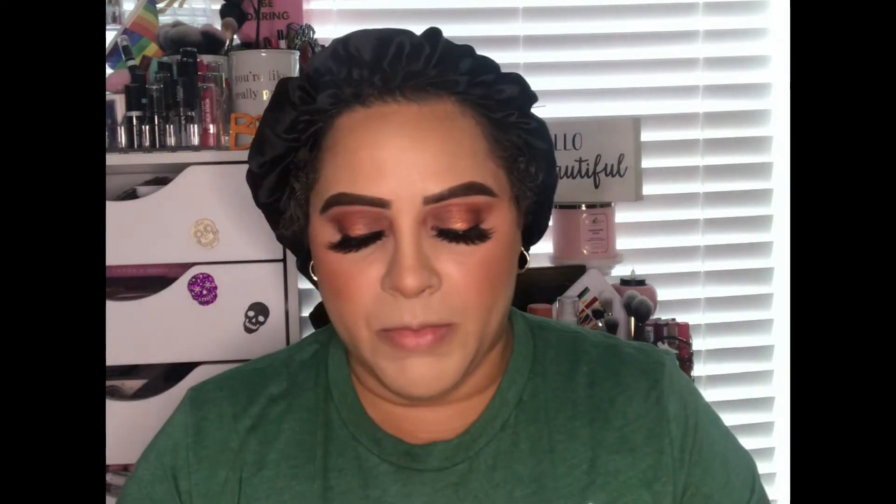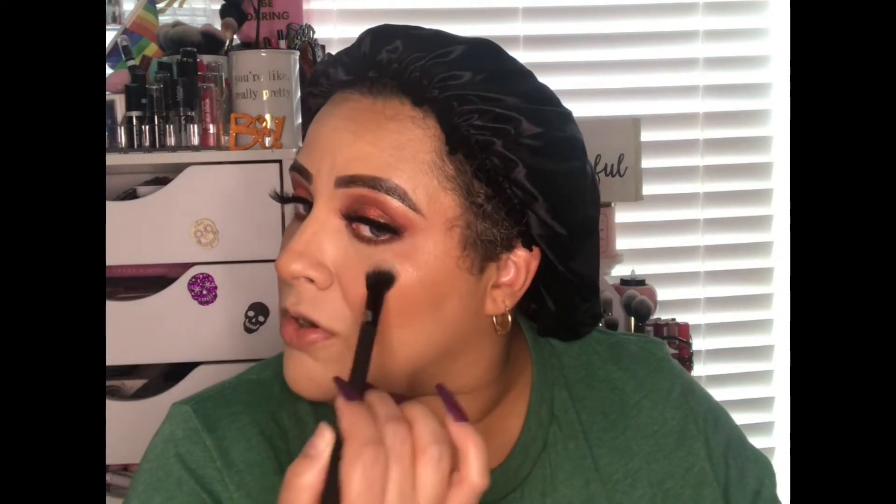Once that's dry, I go in with the ColourPop Super Shock Cheek in Wisp for highlight. This costs $8 on the ColourPop website — they didn't have it at Ulta, but you can get it online or in store. You can see that pearlized reflect — it's so pretty. I just lightly touched it. I also take a little on a small brush and put it in the inner corners of my eyes to brighten them up. Look at that — it definitely brought some brightness.